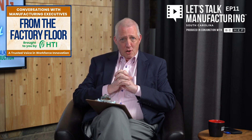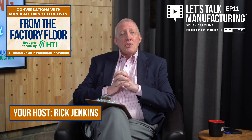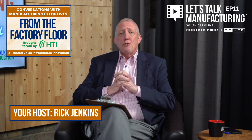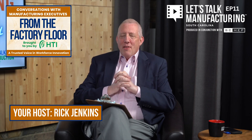Hello, everyone. This is a segment that we do on monthly episodes of Let's Talk Manufacturing South Carolina, and it is called From the Factory Floor. This segment gives us a chance for me to talk with a plant manager, maybe a facility manager, maybe an engineer, or maybe a techie guy while they are actually on the facility floor.